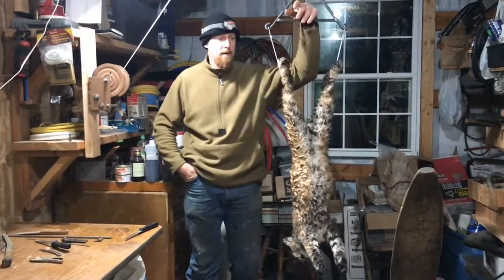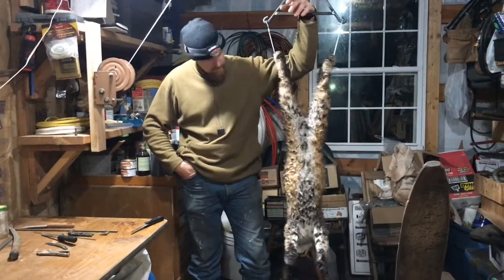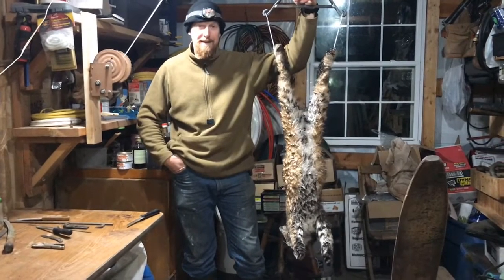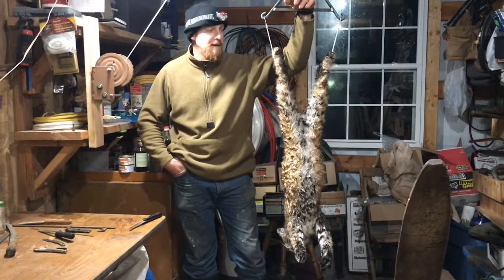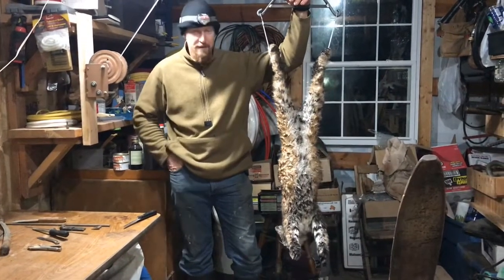Hey everybody, good evening. As you can see here, we caught something today. God blessed us with a cat, so I want to thank God for his blessings.